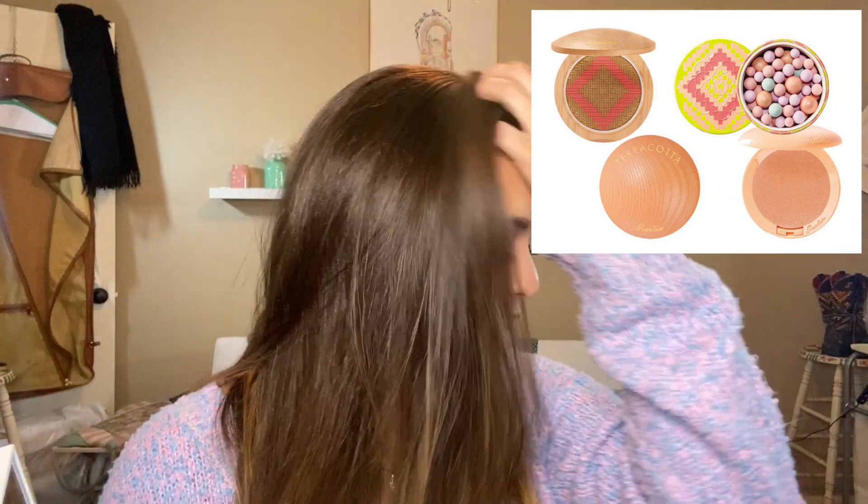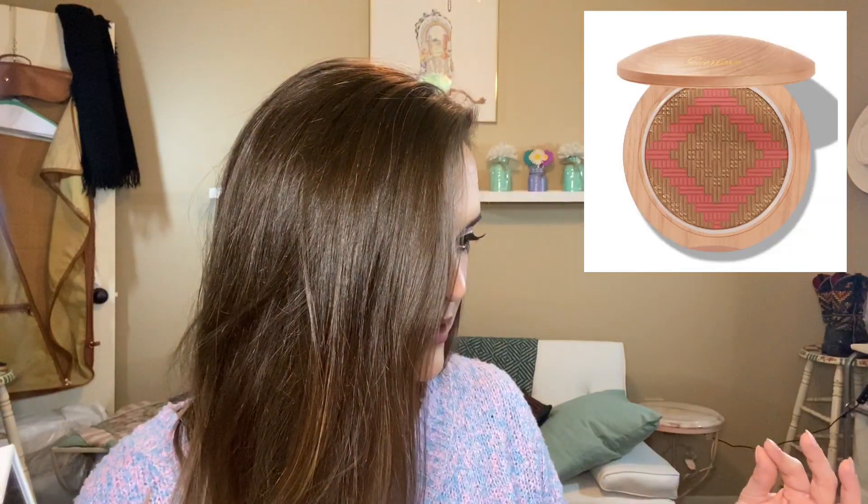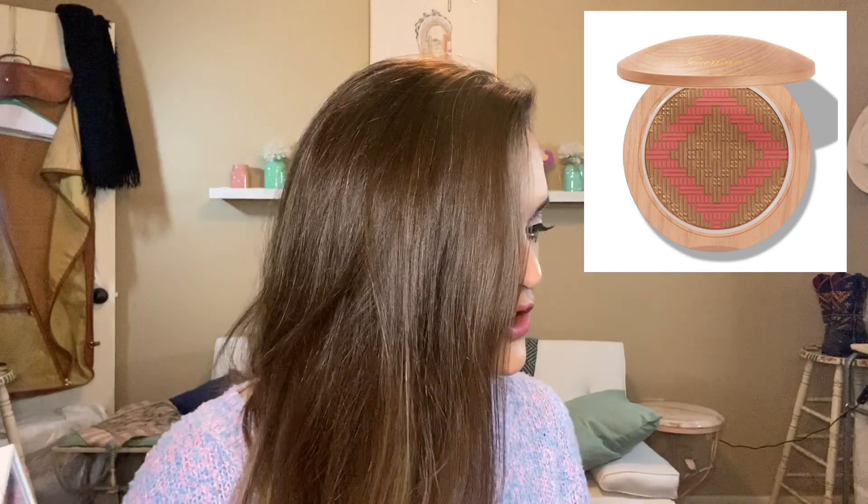I also really loved this new collection from Guerlain as far as the packaging goes. Something about these little highlighting balls — the Meteorites Brazilian Frizz — really appealed to me. Tati has talked about Guerlain's little highlighting meteorites before and she says they're actually really good, so I'm very tempted. And there's also this blush bronzer duo — the Terracotta Brazilian Beach Bronzer and Blush — which is kind of just mixed together in the pan. It's beautiful. I'd love to try it, but no.